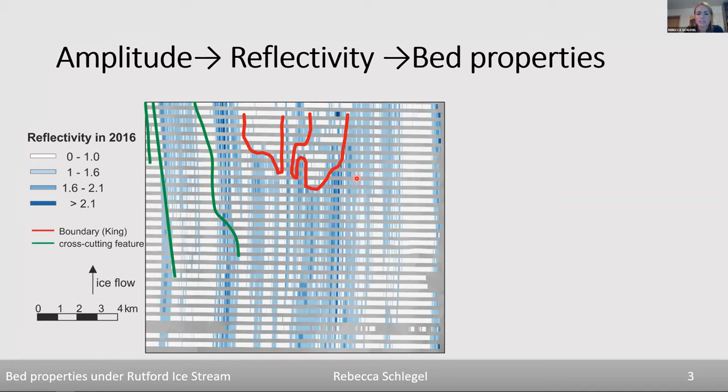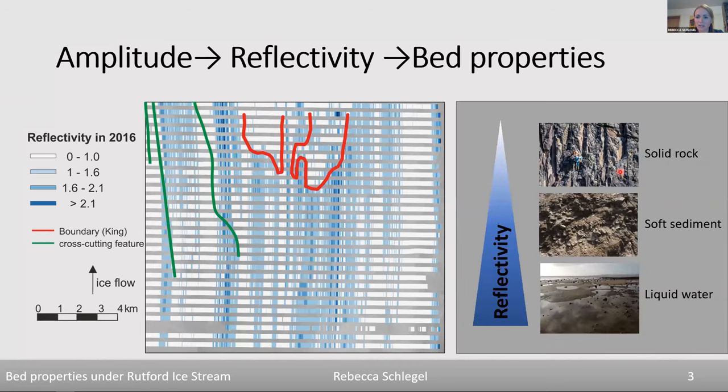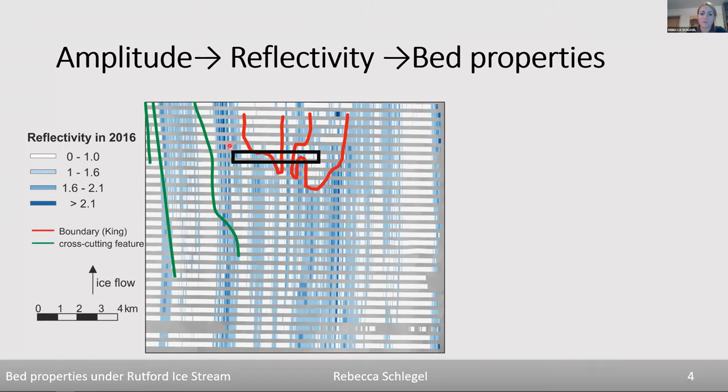The problem with reflectivity in this dataset is that we cannot calibrate it — we can't assign absolute bed property values to these colors without additional data. To give a feeling: solid bedrock has really low reflectivity, representing white areas; soft sediment like subglacial till has slightly higher reflectivity, maybe light blue; and water overlaying sediment gives a really high reflective signal.